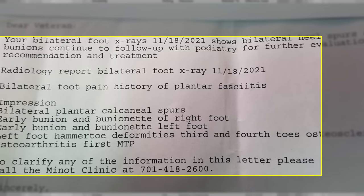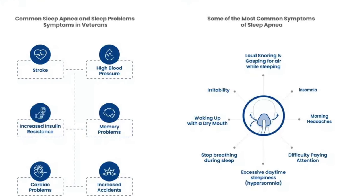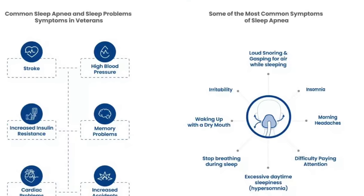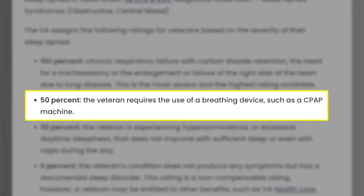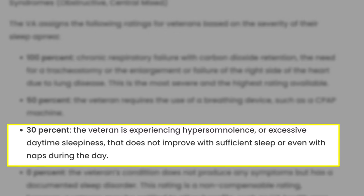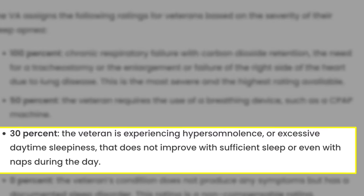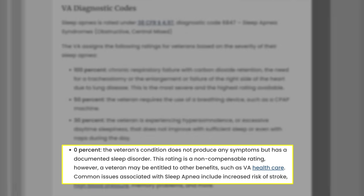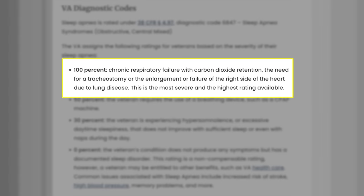Now let's move on to obstructive sleep apnea. Here's our 50% rating for sleep apnea. Sleep apnea claims can be tricky and are usually denied because of lack of nexus — the VA likes to fight the nexus because this is a 50% rating on its own, making it a high-value claim. The marker for a 50% rating is that the veteran requires the use of a breathing device such as a CPAP machine. A 30% rating is basically daytime hypersomnia or excessive daytime sleepiness. So 30 or 50 — and if you have 100%, that's a whole different ball game. 50% is what we're shooting for here.